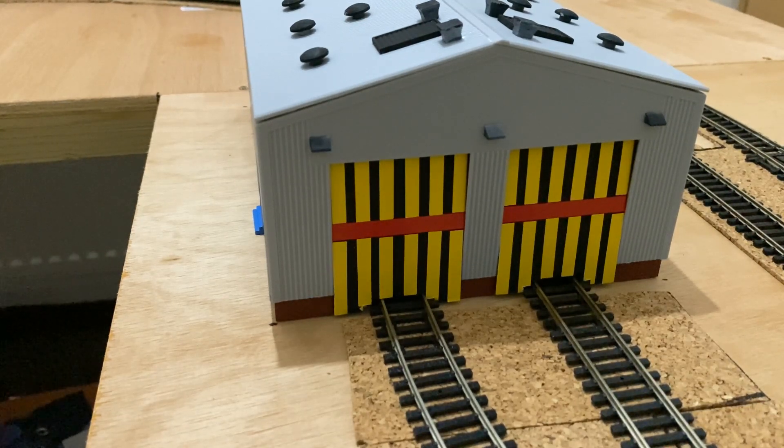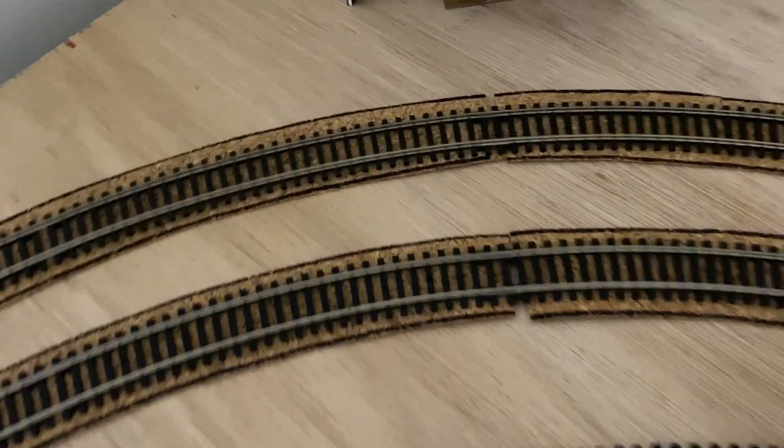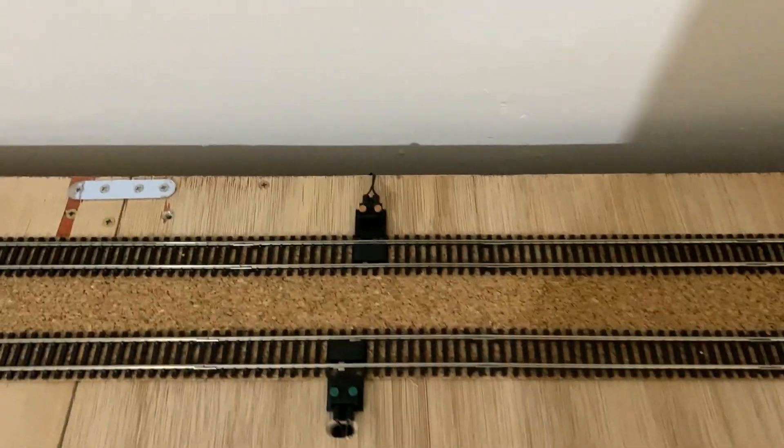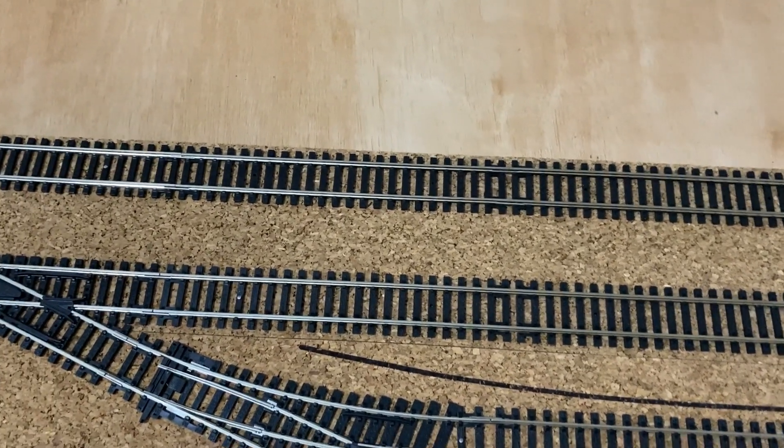I might extend the layout - maybe up into the loft. It all depends on the future. I've done the cork around the curves on the track and it looks a lot better now - it was a bugger to lay down. Like I said, I've done all the cork on the track to make it look better, and next I'm going to do the ballast.